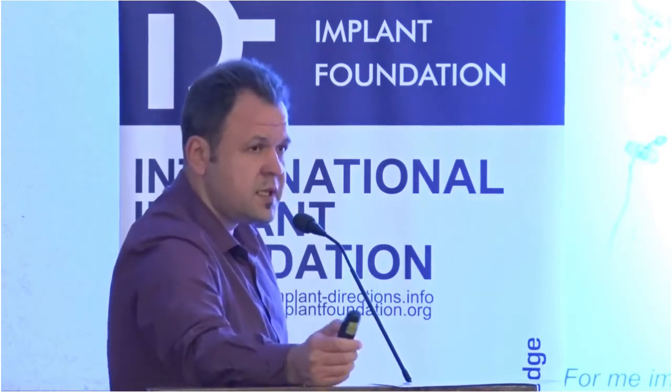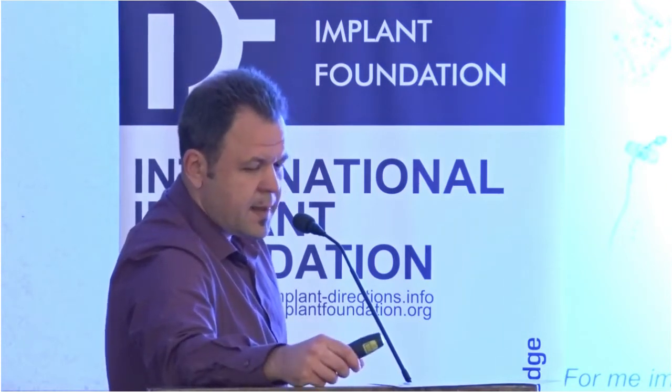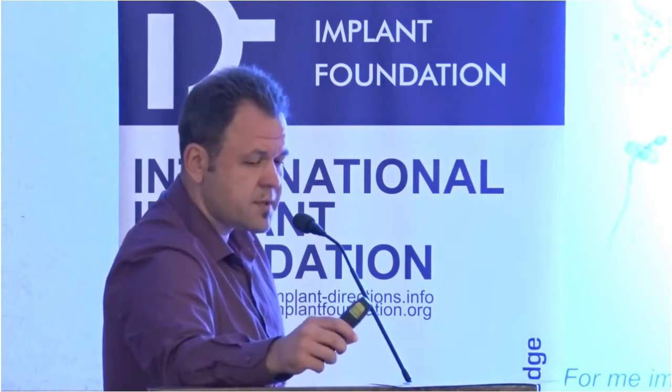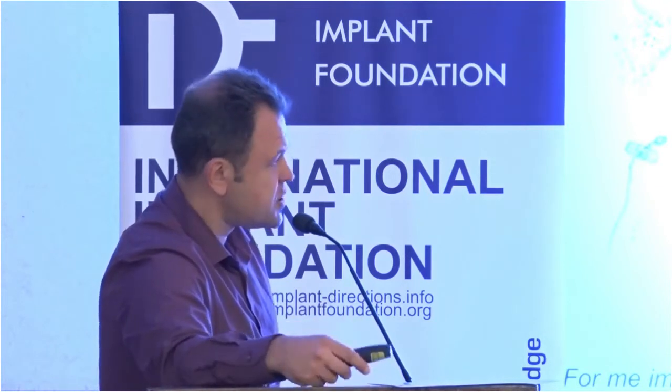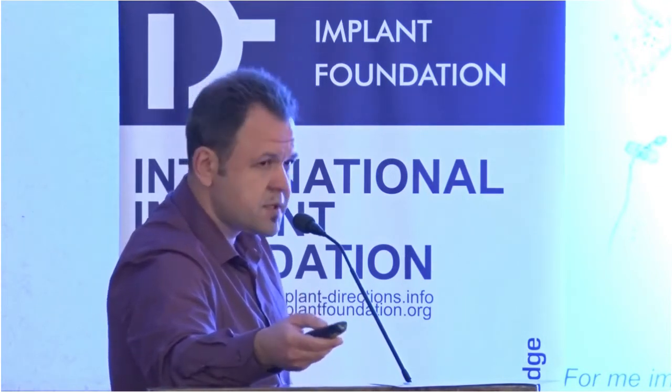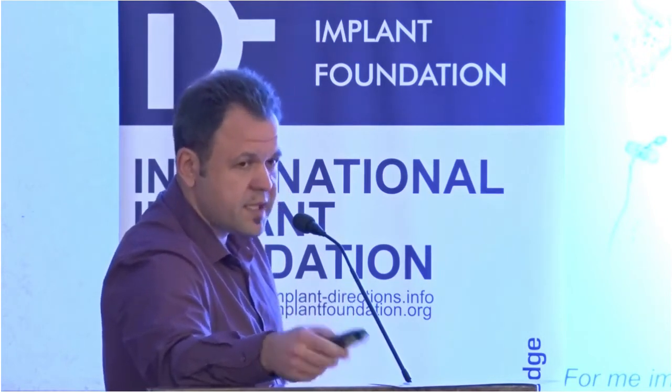Personally, when I'm treating the patient, I'm doing a metal-to-ceramic restoration as a first restoration and I'm trying not to change it. I'm trying to use surgical approaches in order to avoid as much as possible gum shrinkage and to keep this restoration for a long time — four, five, six, seven years.